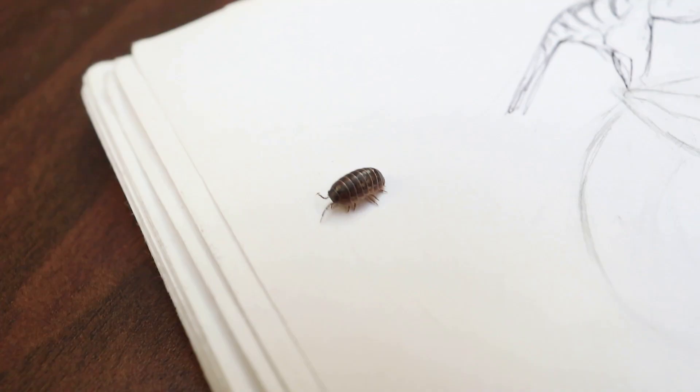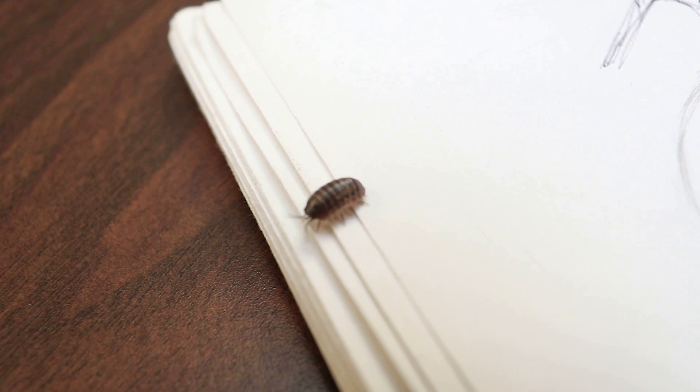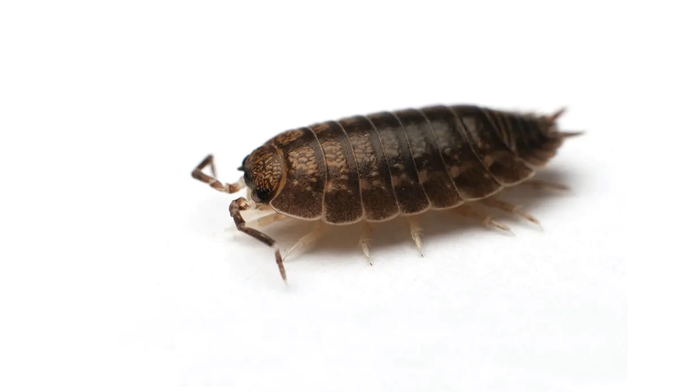Wait a minute — it has too many legs to be an insect. Actually, pillbugs are crustaceans, believe it or not. They belong to the family Armadillididae. It's like armadillo, but creepy.